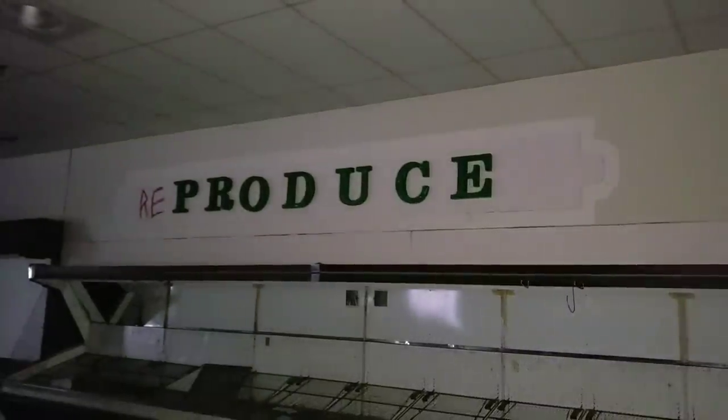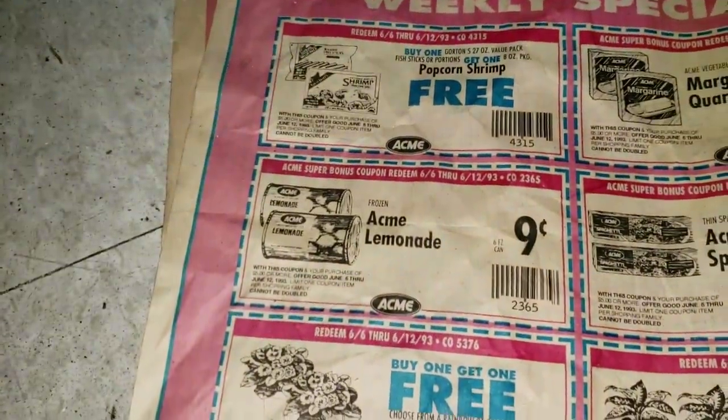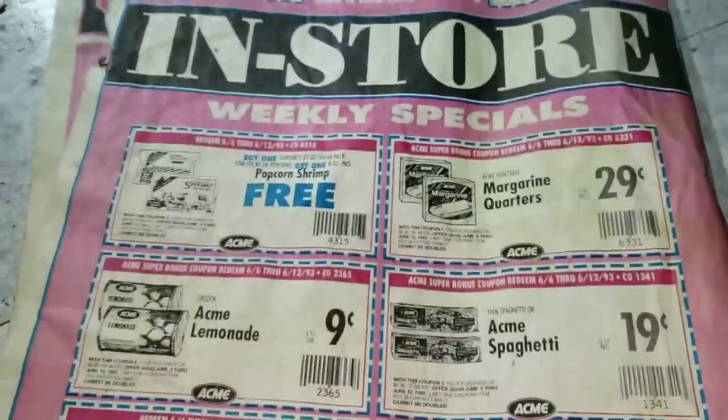Isn't that nice? It's like they drew it on with a marker. I want to see that ad. I saw that — that's what I was laughing at. Where's that Acme ad? I want to see that. That's pretty. Holy crap. Look at that. Wow — nine cents for lemonade, for canned lemonade. Look at that. Margarine quarters, 29 cents a pound. 19 cents for spaghetti. 1993. My god, can we have those prices back please?